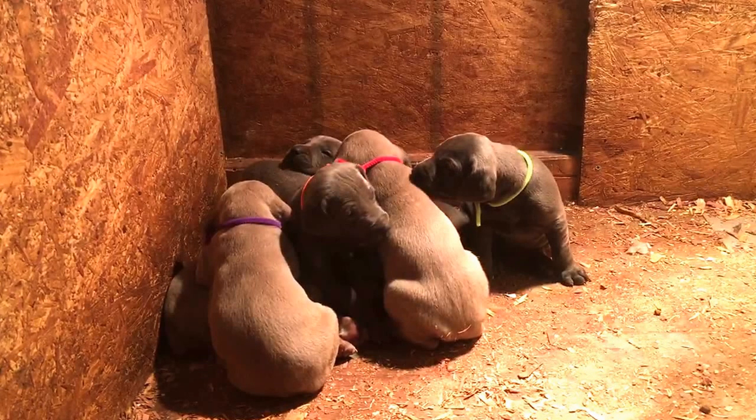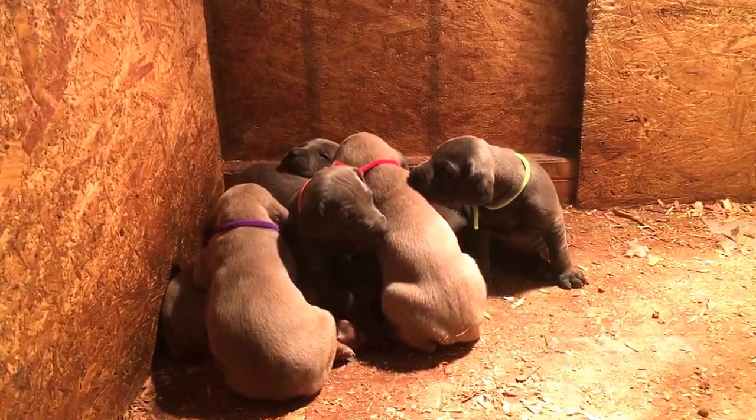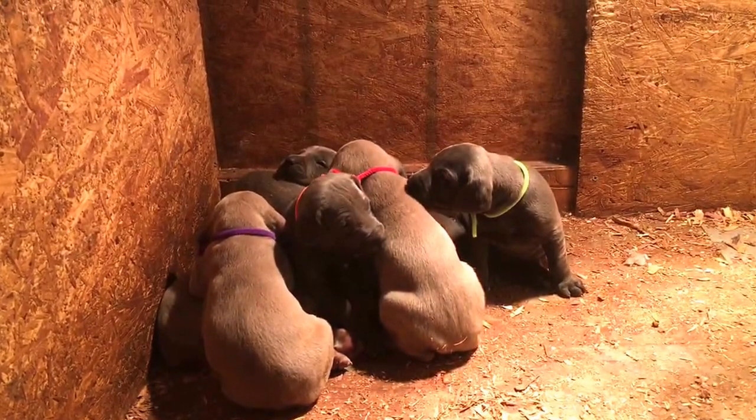They'll be ready to join their forever homes the first week in March. Just let us know if you have any questions — thank you!